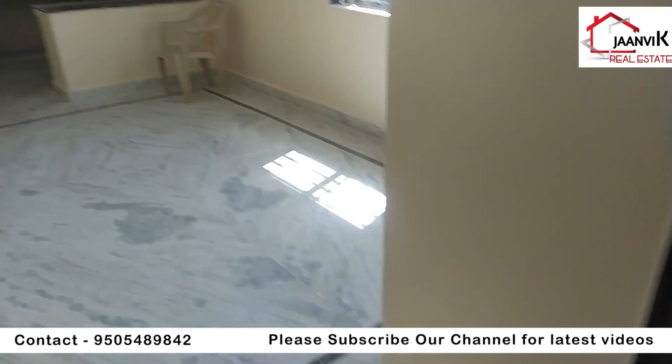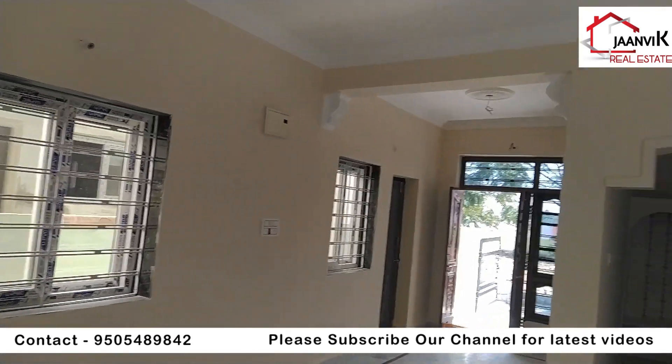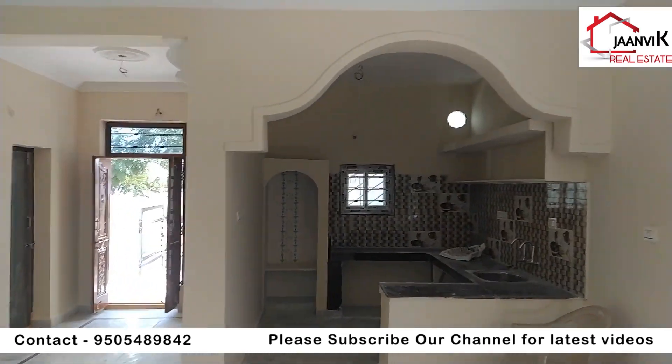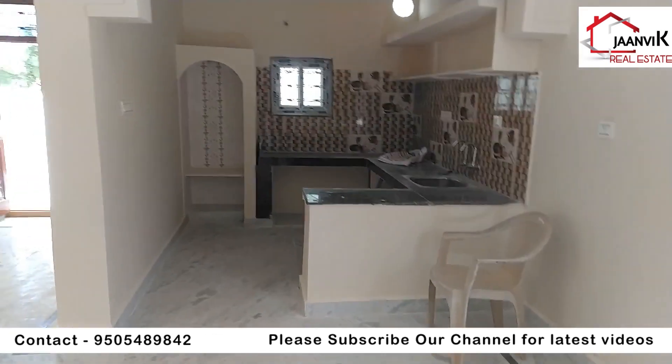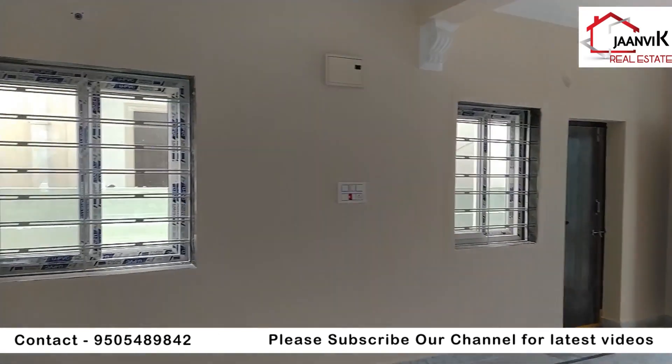This is the complete house tour. You can contact us at 9505489842 for more details about this property.